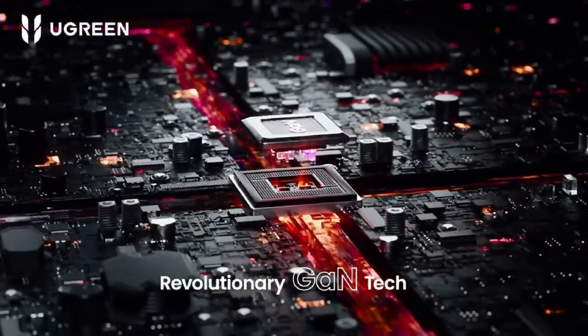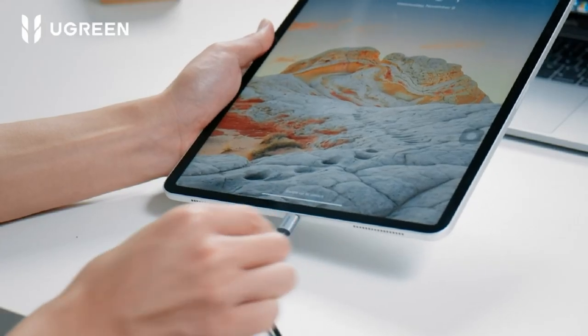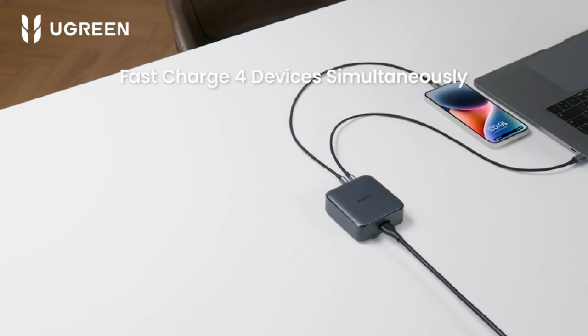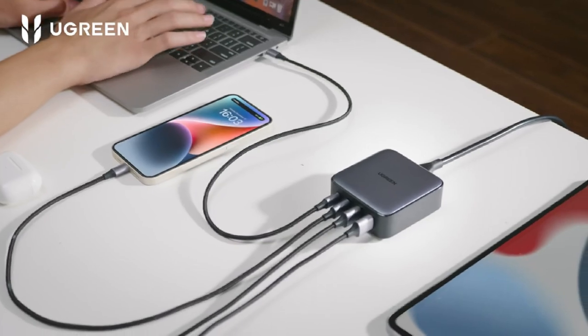To keep my desk organized and tidy, I use the Ugreen charging dock with two USB-C ports and two USB-A ports, providing fast charging capabilities. I've placed it under my desk to keep the surface clear and clutter-free.